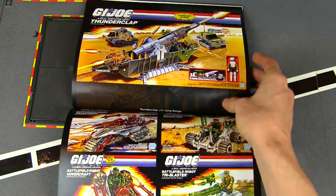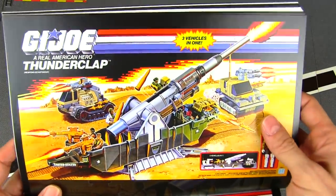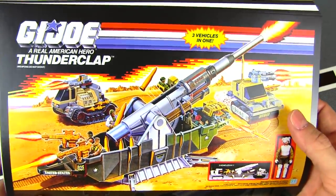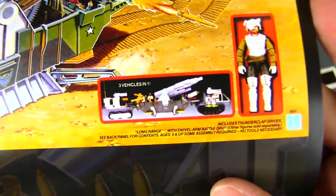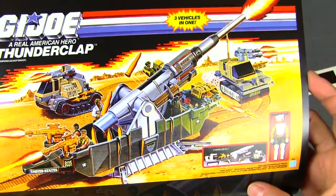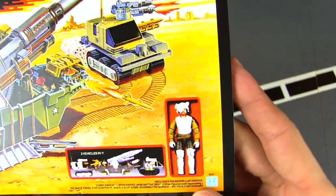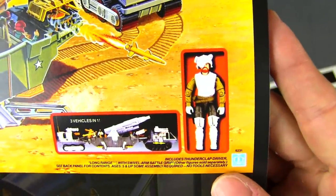And the Thunderclap — so that was this year's giant vehicle. It goes with the split motif gimmick — three vehicles in one that can combine into one super tank with a super cannon. Long Range was included.